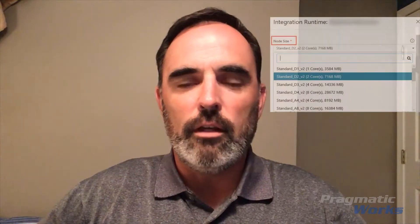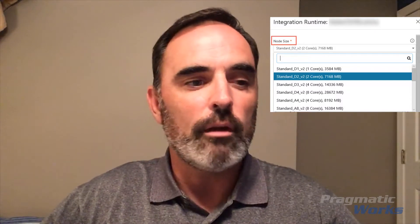The second thing, and the one that we find to have a lot more impact, is to increase the node size of your integration runtime. The node size is really the size and the power of the virtual machine — or machines — that are running your integration runtime, and you can see that node size option in your integration runtime in this screenshot here.